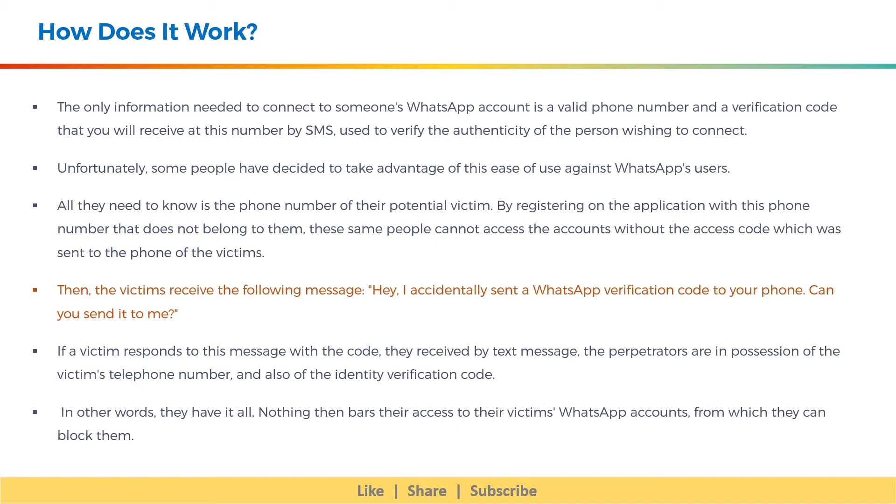Unfortunately, some people have decided to take advantage of this ease of use against WhatsApp's users. All they need to know is the phone number of their potential victim. By registering on the application with this phone number that does not belong to them, these same people cannot access the accounts without the access code which was sent to the phone of the victims.